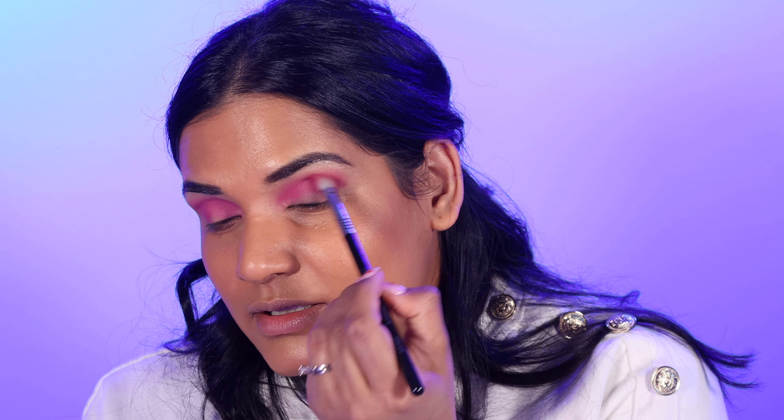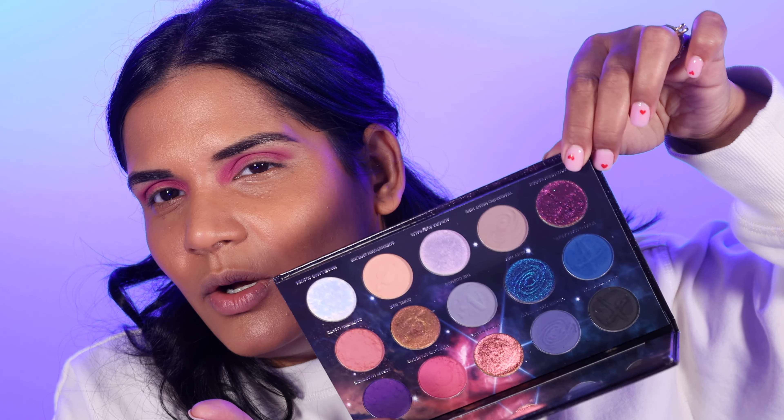Next up is Auckland Stardome — it's a more mauve-y shade — and I'm going to put that in the crease just to brighten it up a little bit. I guess this is a berry look. The next look is going to be more galactic looking, so I guess this is going to be the softer look. That's so pretty. And then I'm going to use this multi-chrome called Southern Cross — it's the mauve-y gold-green multi-chrome — and just foil that all onto the lid.